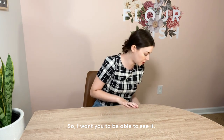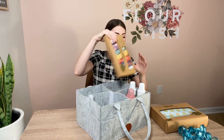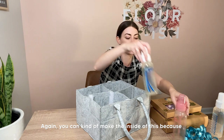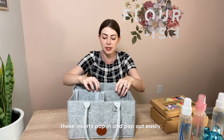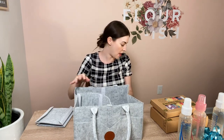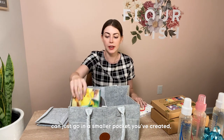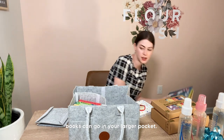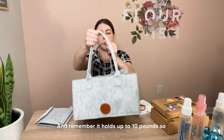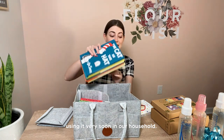Let me show you how you can change up the pockets inside. Because these inserts pop in and pop out easily, you can make this work for you. I'll just remove two panels, and then as a way to use this as a book organizer on a bookshelf — some of these smaller books can go in this smaller pocket you've created, and the bigger books can go in the larger pocket. There's still so much space in here, and remember it holds up to 10 pounds, so you don't have to worry about it not holding up. Super durable. That's a way we're going to be using it very soon in our household.